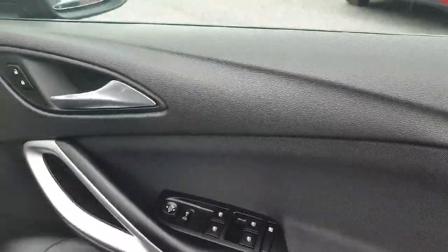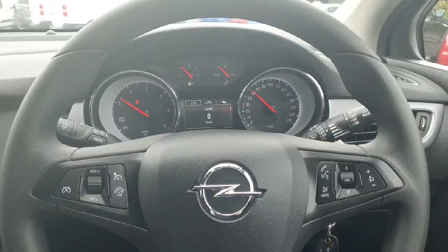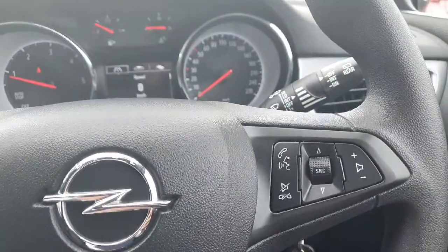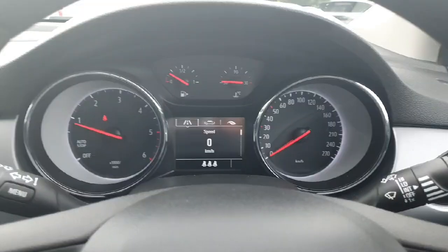Looking into the front, lovely moulded seats, height adjustment, full electric windows, electric mirrors, and this chrome detailing which wraps right around the front of the car. Sitting into the car, you have a leather multi-function steering wheel, cruise control, Bluetooth, automatic lights, and 90,000 kilometres on the clock.